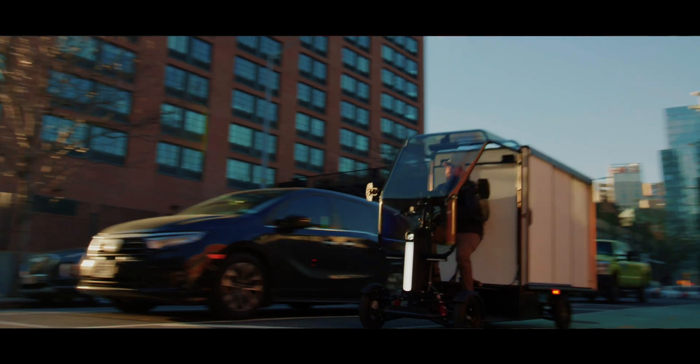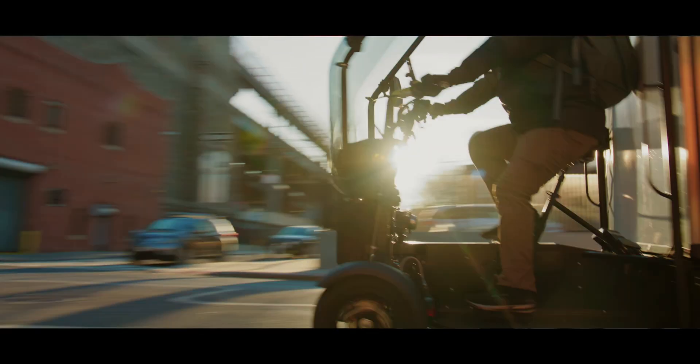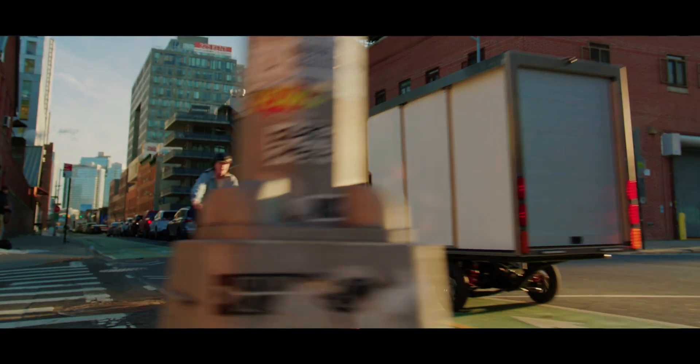It's not as cute as Honda's electric city car, but it can go where cars and vans can't, such as bike lanes where regulations allow.